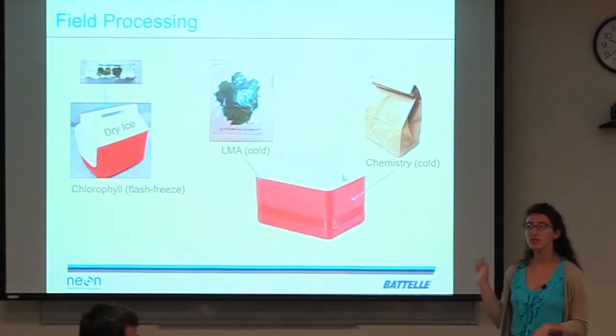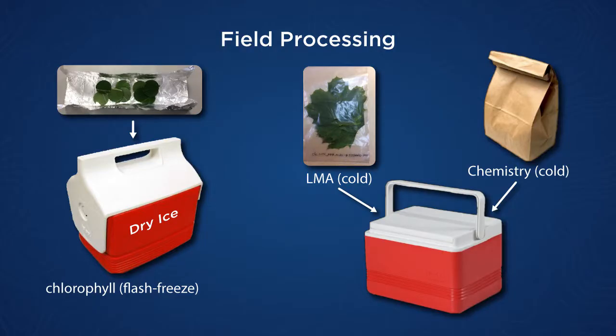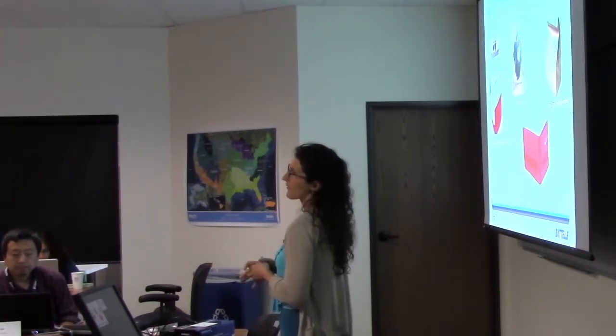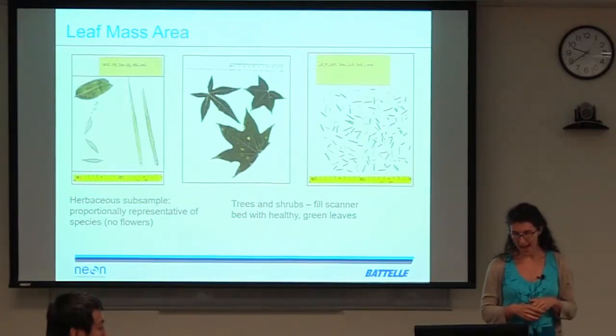We take a subsample pretty quickly: get it into a tinfoil packet, put it in the dark, put it in a cooler full of dry ice, and flash freeze it as soon as we can — that's for the pigment analysis. Everything else we set aside: the technician selects some healthy green leaves, puts them in a sealed bag to minimize water loss for leaf mass per area, and then the rest goes in a paper bag for chemistry measurements. We bring all that back to the lab.